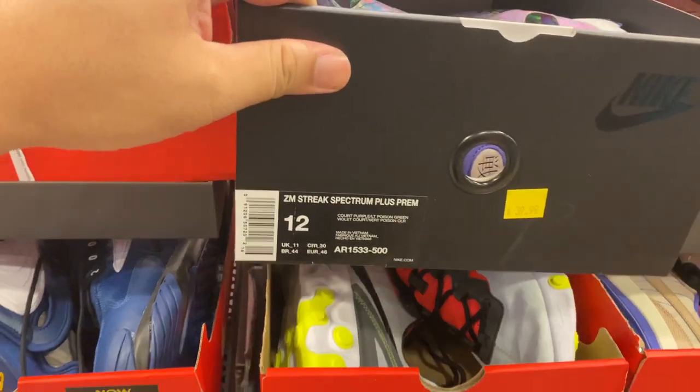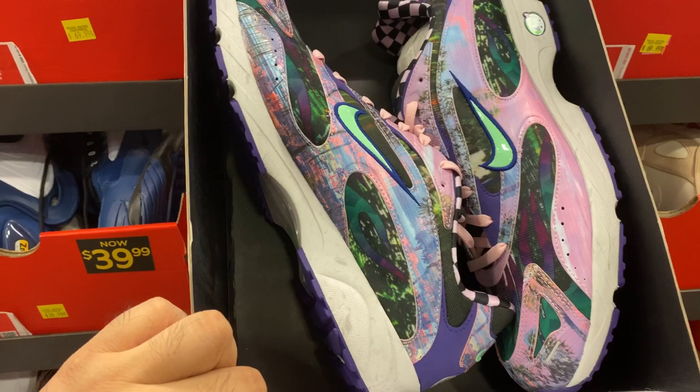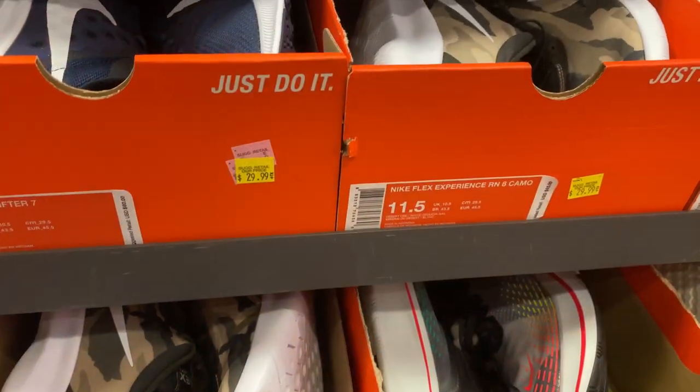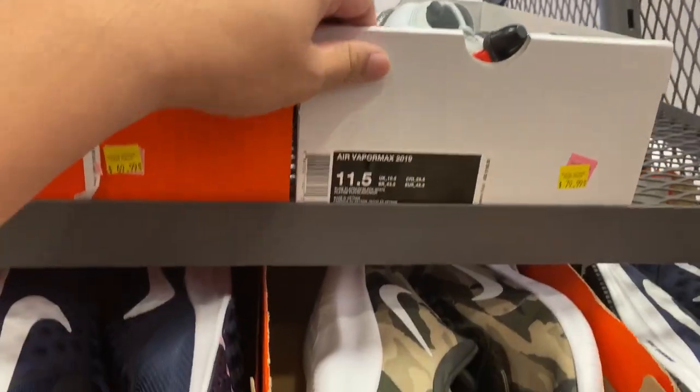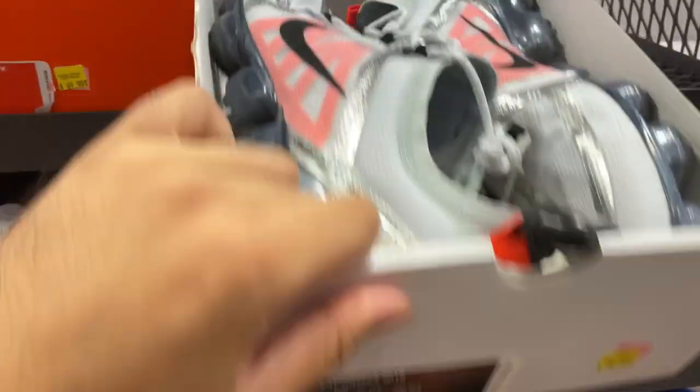We have these Zoom Streaks in this colorway for $39. And this is a really good deal — Air Max Vapor Max 2019, $79.99.